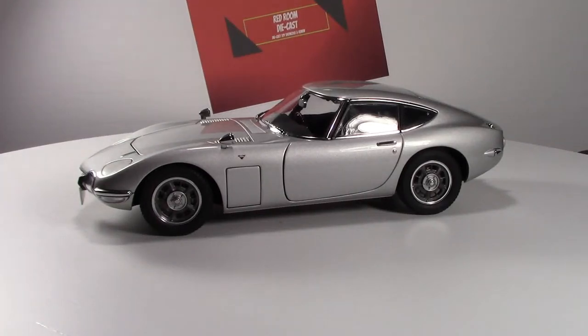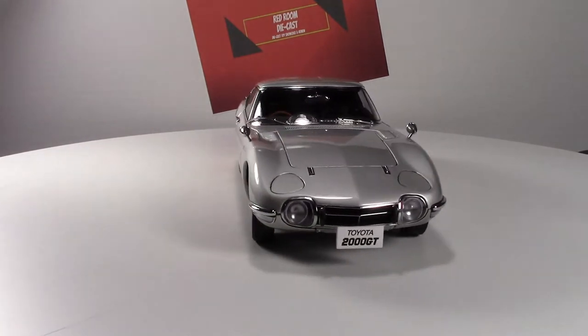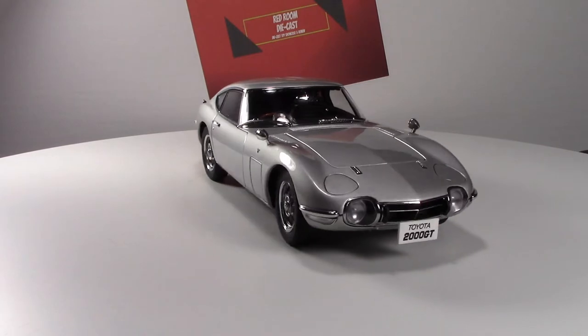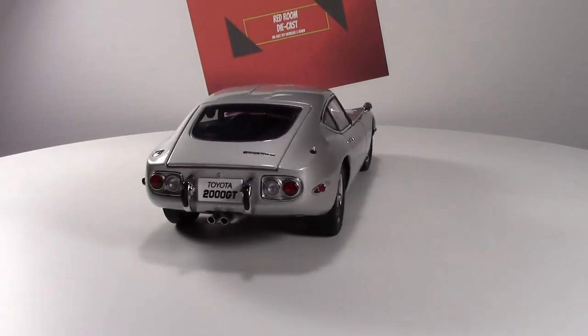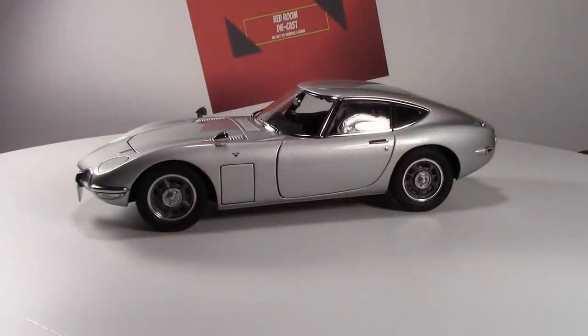Hi everyone and welcome back to my channel. In this video I'm going to be talking about the Auto Art Toyota 2000 GT Coupe 1965 in the silver color. If you're new to this channel, this is the first 1:18 that I'll be showcasing and I'll be doing a lot more of them. This is the first model I want to do because this is one of my most favorite cars in the world.